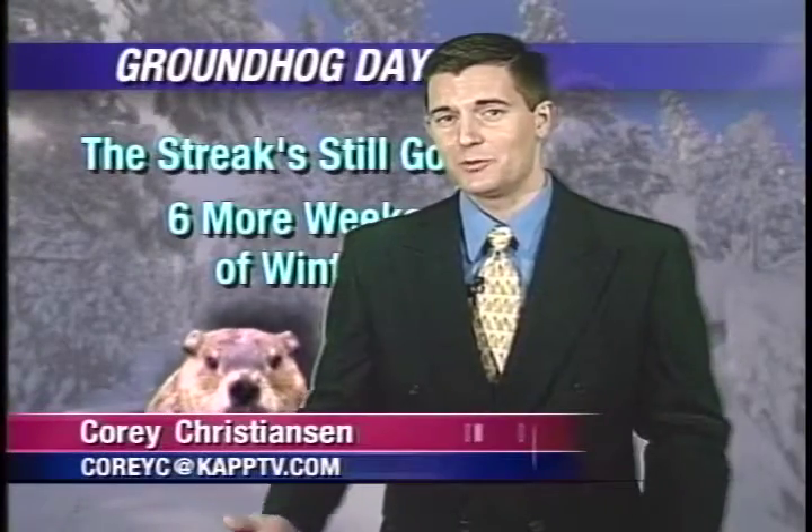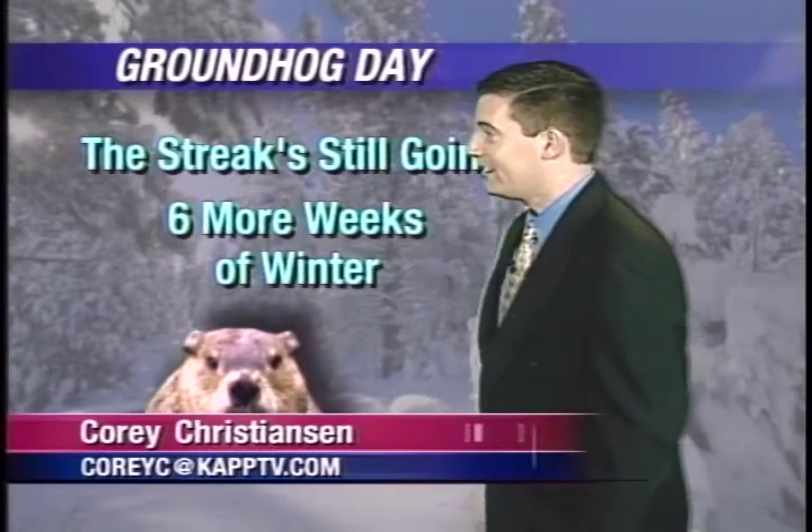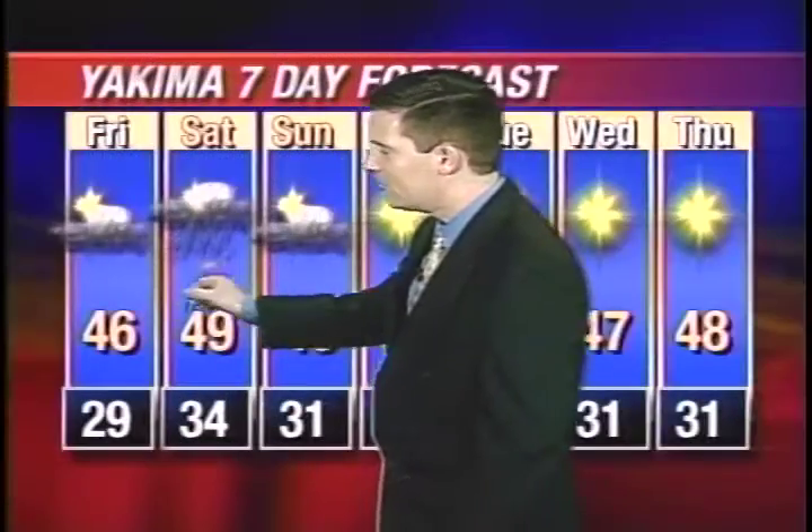Just when Punxsutawney Phil thought we found a good place to settle, unfortunately we actually have six more weeks of winter on the way. And that streak is still going out there. We actually get some sunlight and things look pretty good.